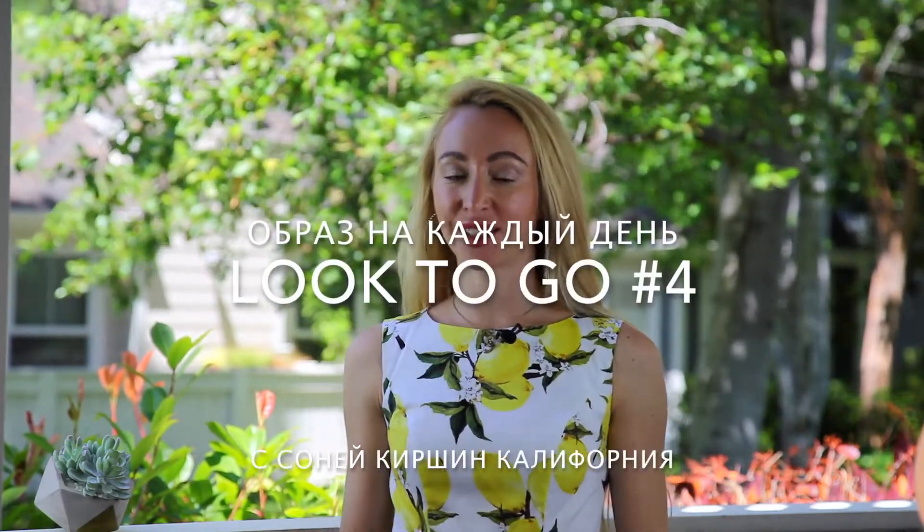Привет, друзья! Вы на канале о моде и стиле Сони Киршин. Сегодняшнее видео — это Look2Go, и я посвящаю его идеальному платью для отпуска.